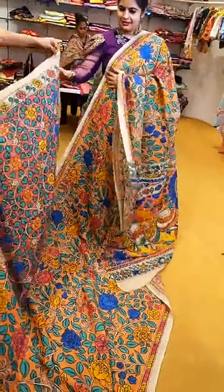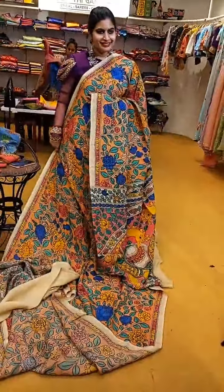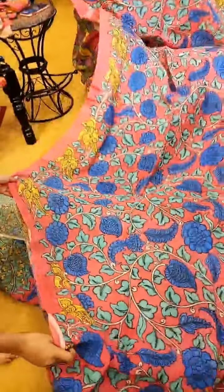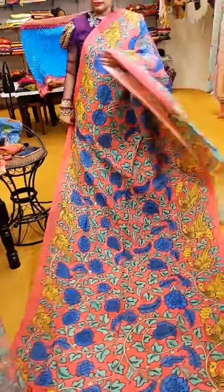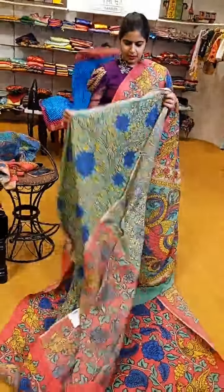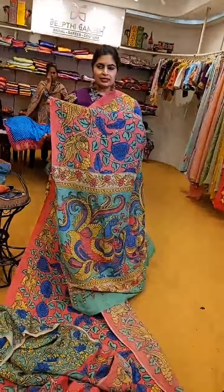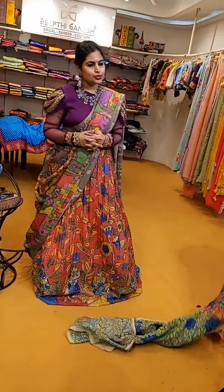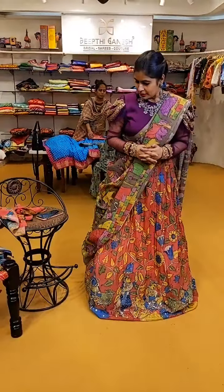That's how the pallu and the Pen Kalamkari blouse are. Another saree in a similar concept with nice peach, complete peacocks and creepers — that's a beautiful Pen Kalamkari blouse along with this saree, also priced at ₹16,999. Now let's look at the skirts — people who are waiting for skirts in Mangalagiri Patu, I'll show you a few samples. You can choose nice Pen Kalamkari blouses along with the skirts or customise as per your choice.